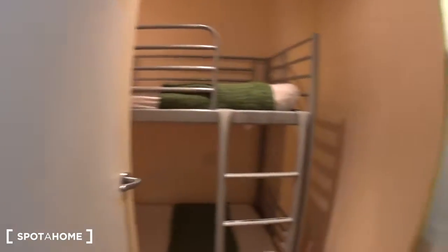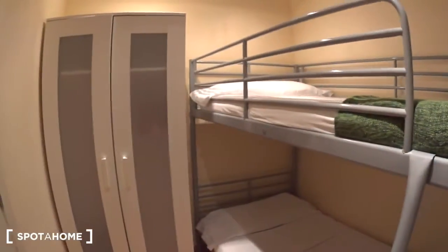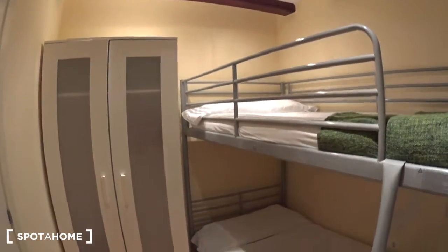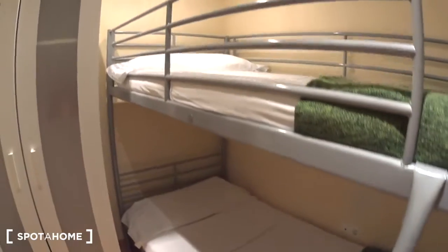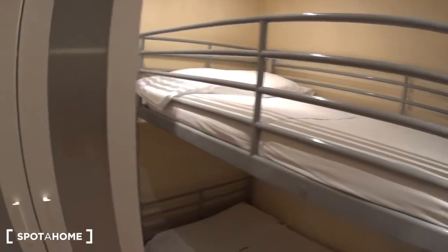Here on the right, the first bedroom, which has actually a bunk bed, so you have two single beds. You have some plugs there next to the bed, the linen on the bed, and here the closet with a shelf and a bar for hangers.